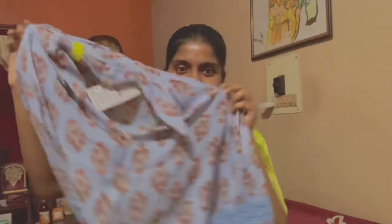First, this blue top — this has become my favorite. Then I'm going to show a white frock. And with a green frock — sorry, green dress.